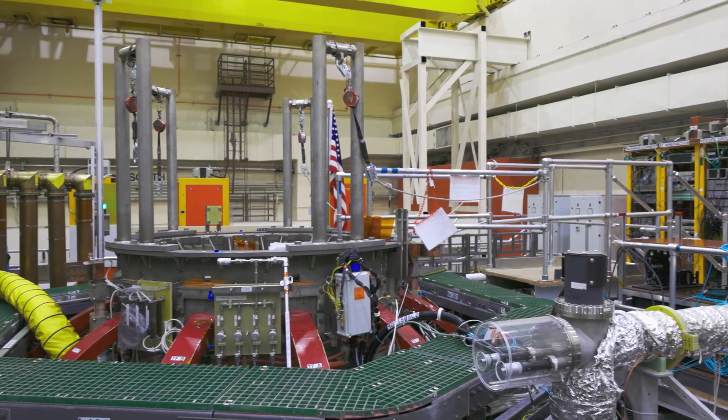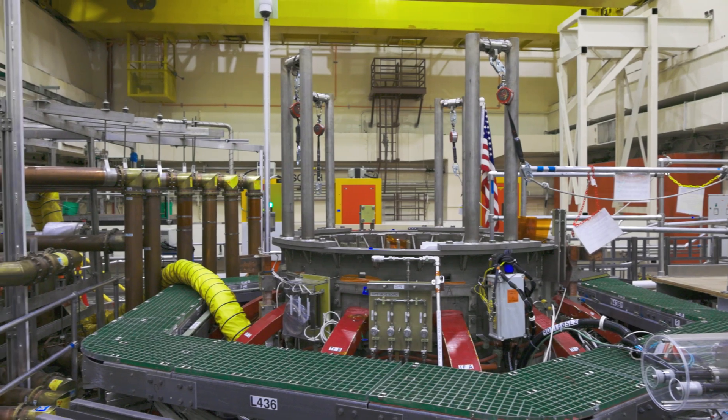Here we are at the highest elevation within the NSTX-U test cell, and that's the NSTX-U device.